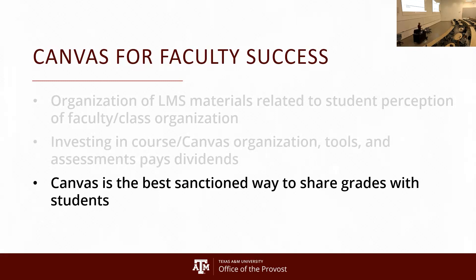Students care a lot about grades. Canvas is the best way to share grade information with students, assuming the gradebook is properly maintained and organized. I remember when instructors used to post everyone's name and scores on the door — that's not acceptable anymore; we have legal requirements. If you set up your gradebook in Canvas correctly, students can see their grades and it saves you a lot of time and effort.